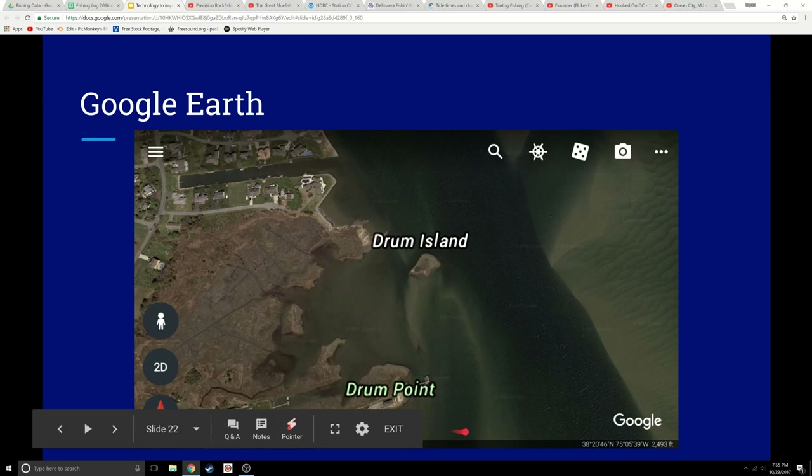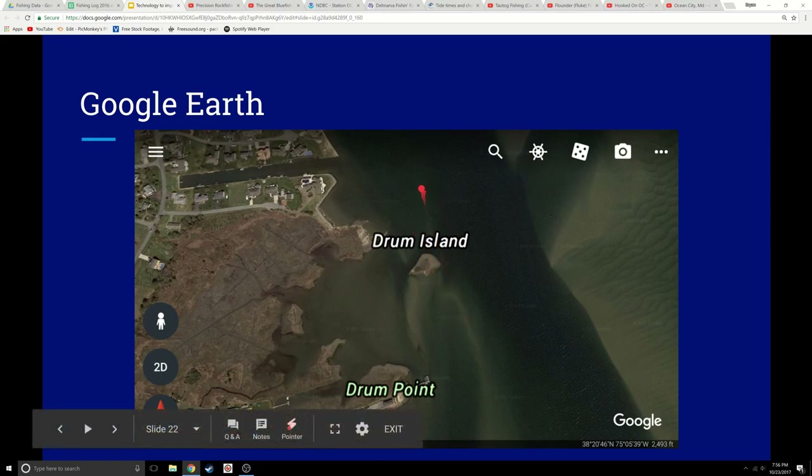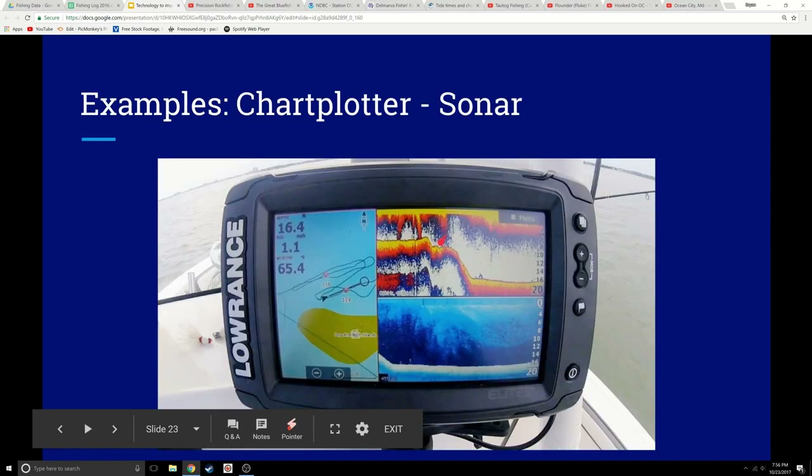Here's a great place — the West Channel and the thoroughfare coming together. That social media post said he was catching keeper flounder in the West Channel thoroughfare area. So I might fish this whole area and try to find it. This section here looks real good — a fairly steep drop-off. This area looks a little bit deeper than the other side, so I might try that as well. Ideas, ideas, ideas.